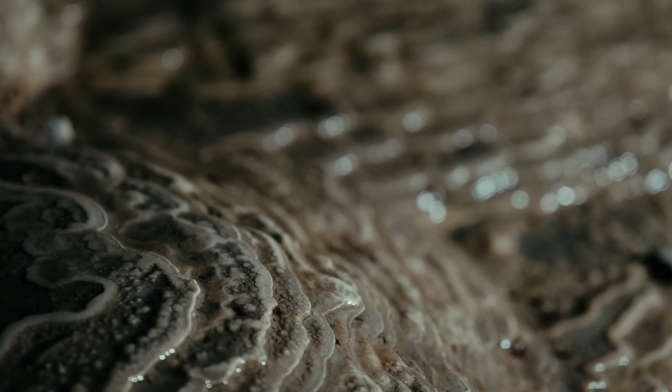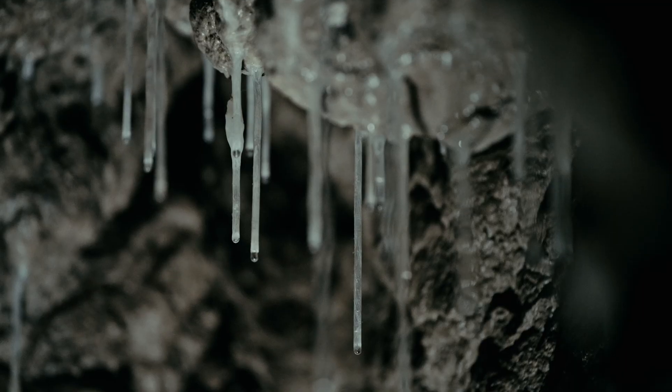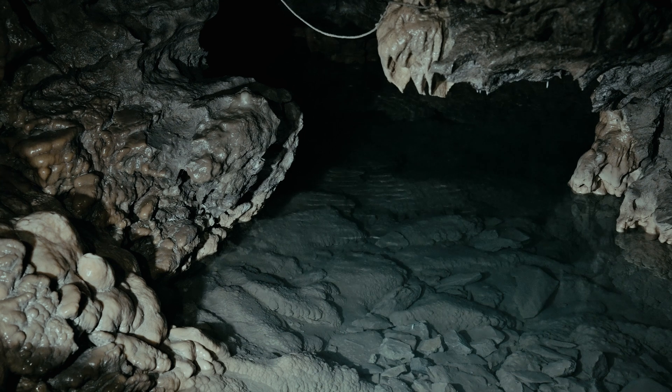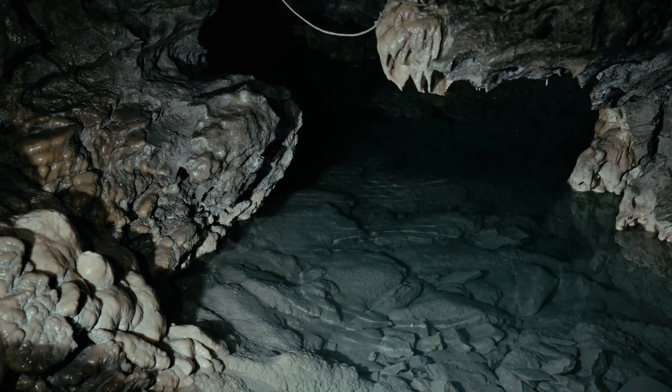My goal as a caver is to make caving more accessible to everyone, and to hopefully be able to share that they're more than just a dirty dark hole underground — that they're special environments to be looked after and cared for. The very first time I went caving, I was probably about 16 years old, in Northern Virginia in the Appalachians. My brother and I crawled into a hole in the ground with flashlights, with no helmets. I've been hooked ever since.